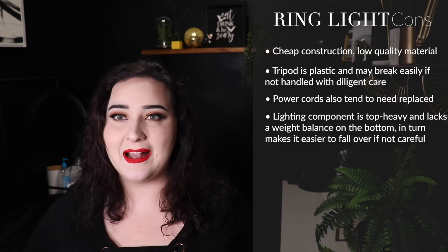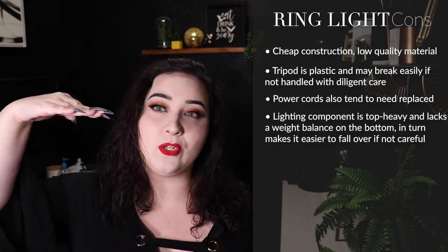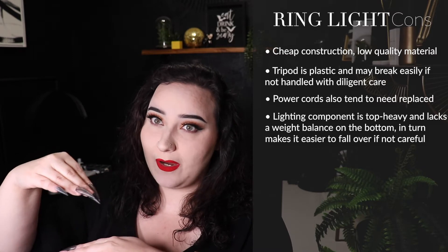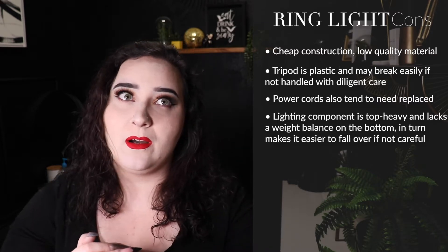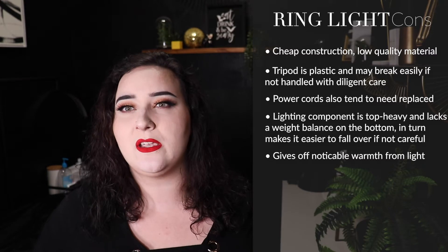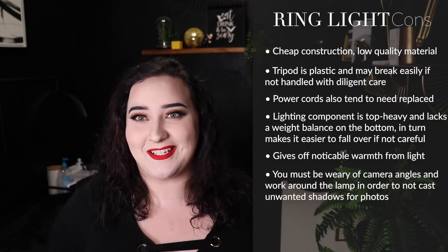Ring lights are also top-heavy. The base is super lightweight plastic on the bottom, so you have a super heavy lamp up top. When using it at the perpendicular angle over a client laying down, any wrong move or if you touch it wrong it is going to topple over. I ran into this a lot over probably a solid two years, with a couple of really close calls of almost hitting my client in the face. Ring lights do also give off a little bit of warmth.